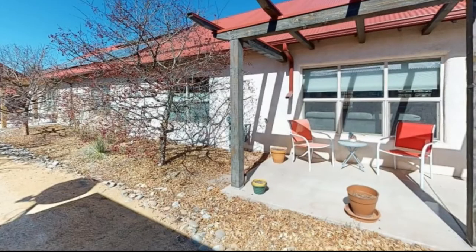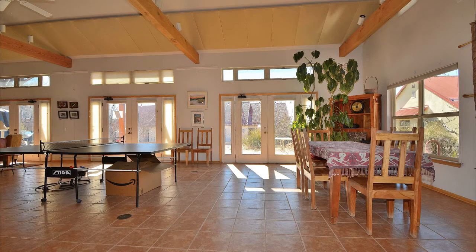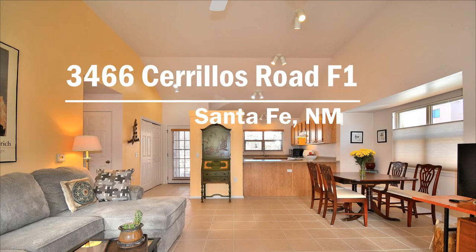Set just below an abundant orchard, this single-level, handicap-accessible condo in the LEED-certified, over-55 Sand River co-housing community is a gem.